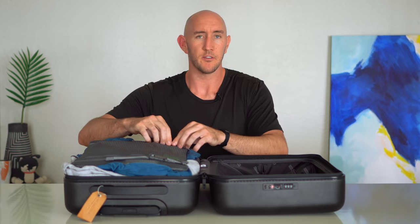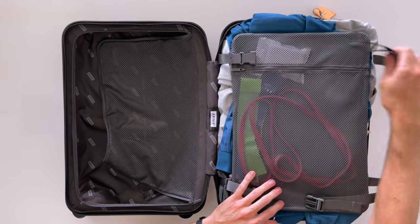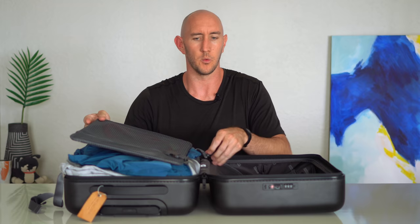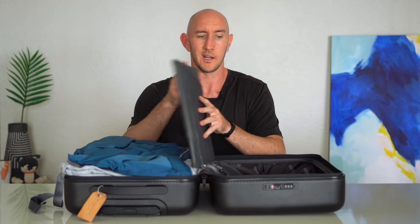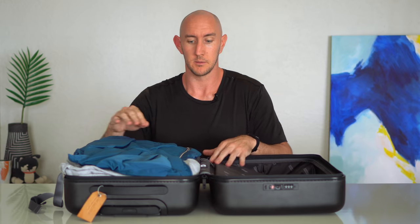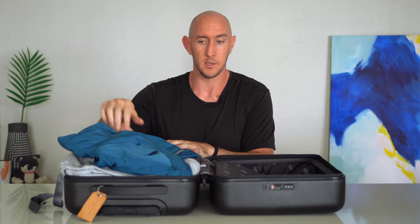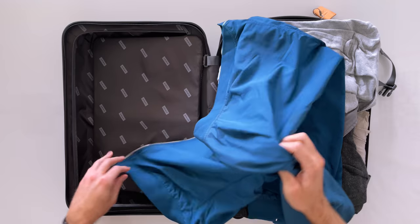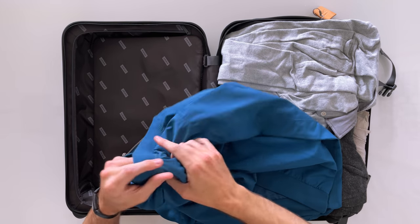That's half of my suitcase done. On this side we've got some workout resistance bands — we're figuring out what our workouts will be like on the road since we won't be packing adjustable dumbbells. I am going no packing cubes for my clothing. I know, I originally had packing cubes and I've been a big packing cube fan forever, but after watching a lot of travel people discuss this I think they're right — I can pack a lot easier without them.